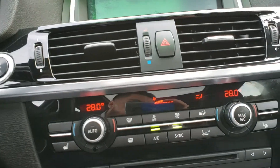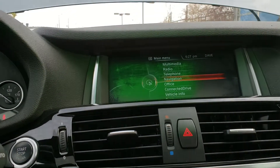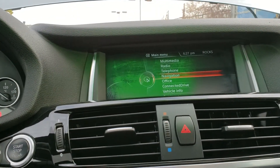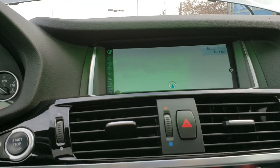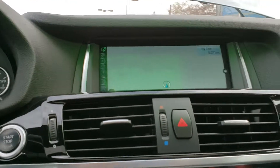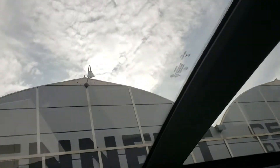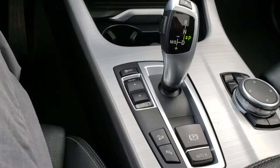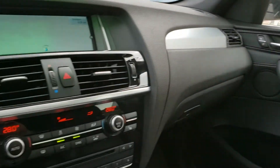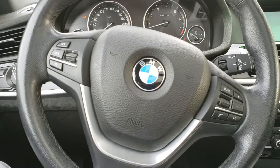As far as your infotainment system goes, you've got your media, radio, telephone, and of course everyone's favorite — navigation. The vehicle also comes equipped with a gorgeous panoramic sunroof, really nice for hot summer days. The engine sounds amazing — when are you available to come on in and test drive this beautiful BMW? Just let me know, thank you.